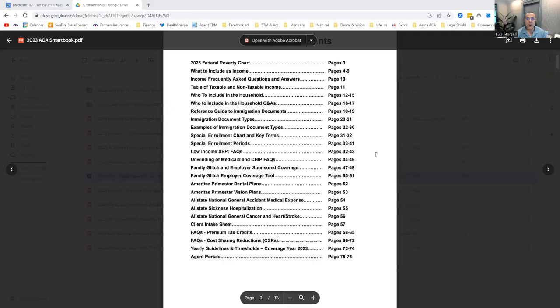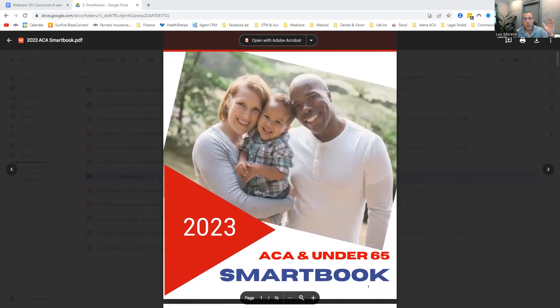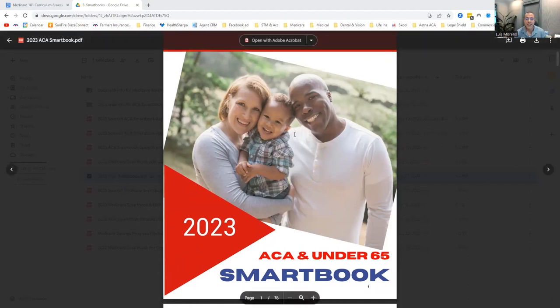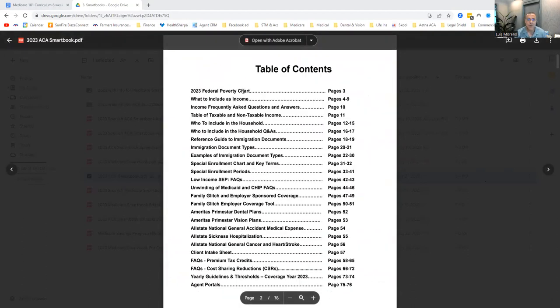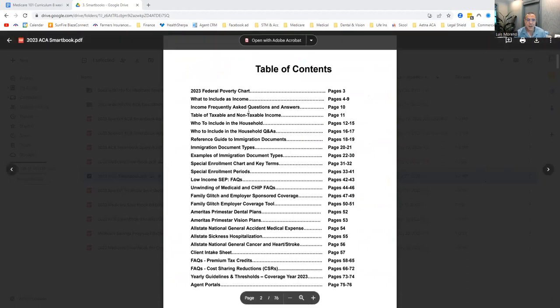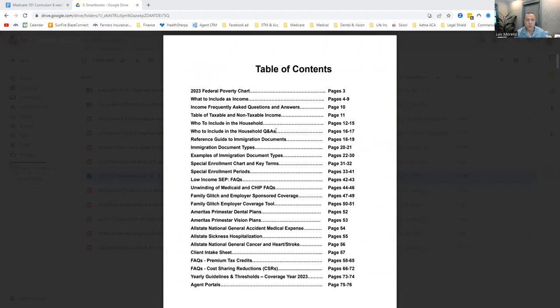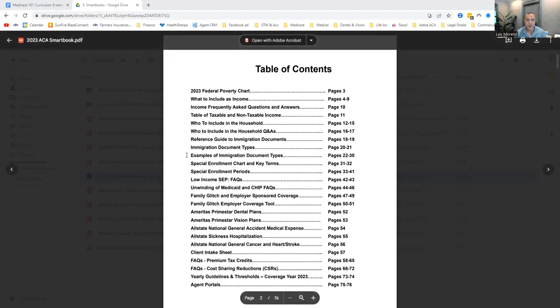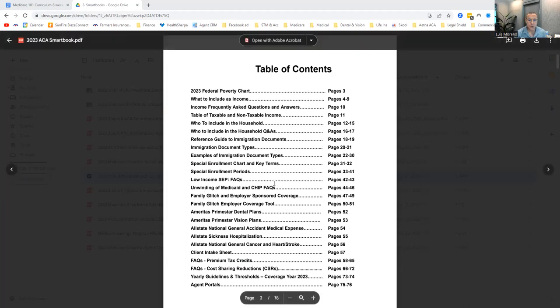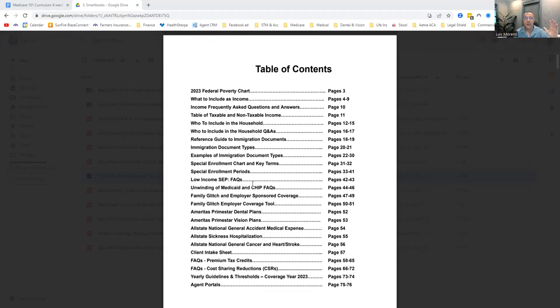Let's go check out what this minimum income chart is. Here's my smart book — I update it every year. You have access to it if you're one of my agents, or if you're not, I'll post a link down below and also up here. Here's all the stuff I have in the smart book: the poverty chart, what's considered income, income FAQs, a table of taxable and non-taxable income, household Q&As, who to include in the household, immigration documents, special elections, the low-income special election, Medicaid and CHIP unwinding FAQs, and the family glitch fix. It's 50 bucks one time — a great reference for you all.